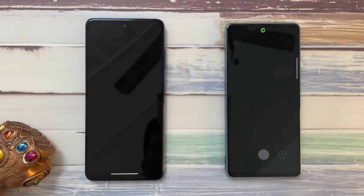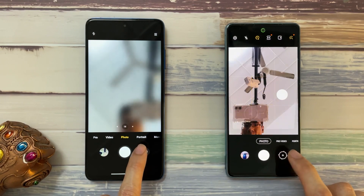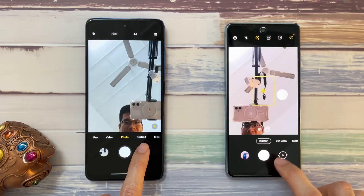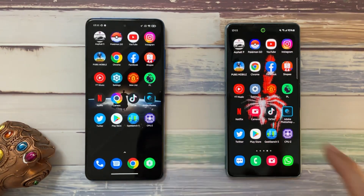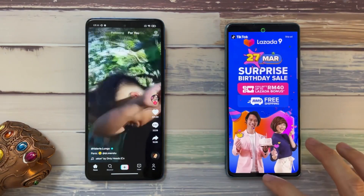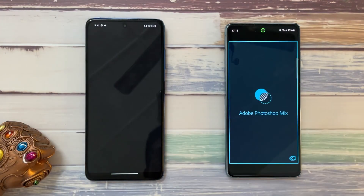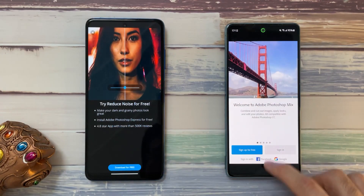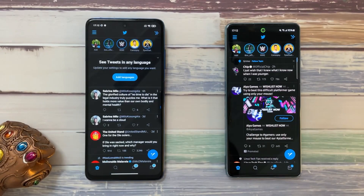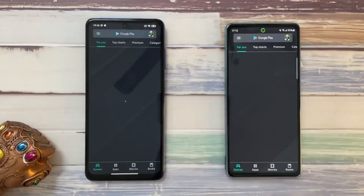Let's go to the camera app to see how fast they connect. The Poco X3 Pro switches faster. Next is TikTok — a bit faster on the S20 FE. Adobe — a bit faster on the S20 FE again. Twitter — about the same on both phones. Play Store — same on both phones.